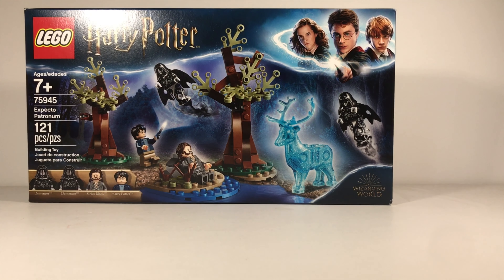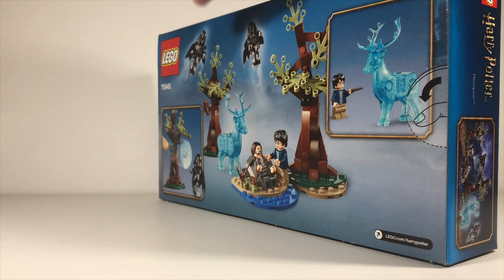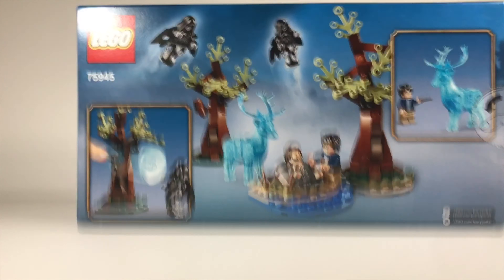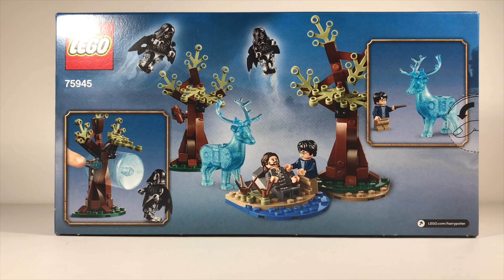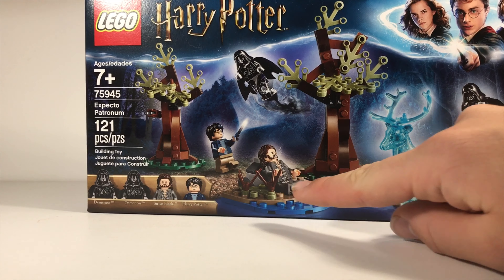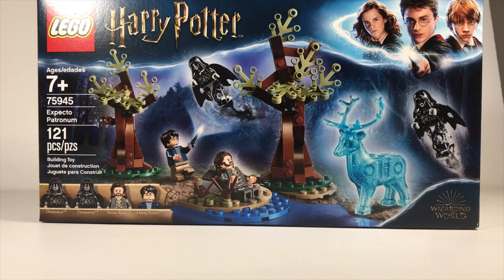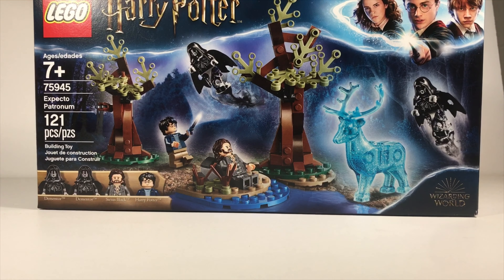We have the Expecto Patronum set — 121 pieces, 4 minifigures, and an epic looking box. Here's the back side. I got this set specifically for Sirius Black and the Stag, because those are the two characters or pieces that I really wanted.